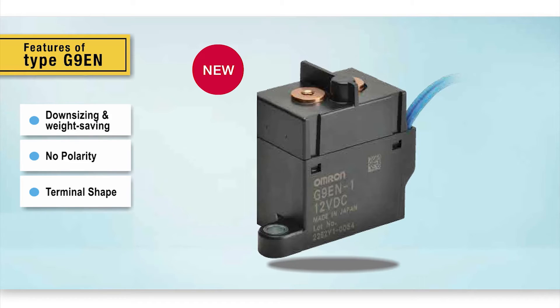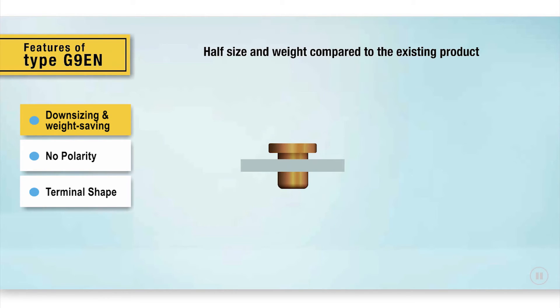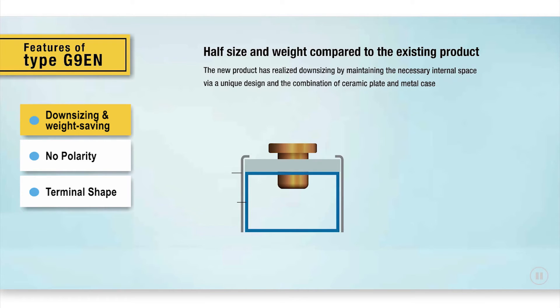The G9EN's three main features are downsizing and weight saving, non polarization, and a variety of terminal styles. The G9EN has a weight reduction of 55% and a cubic volume reduction of 51% compared to previous relays, making it the world's smallest and lightest high capacity power relay.